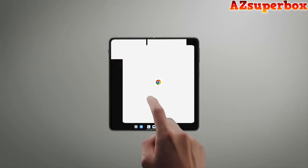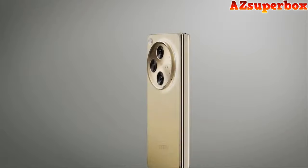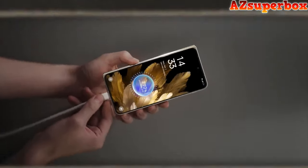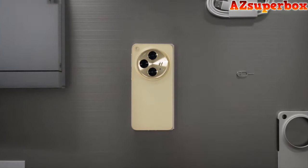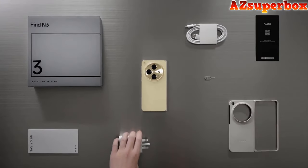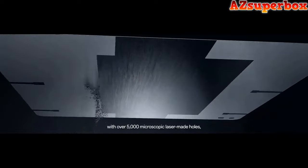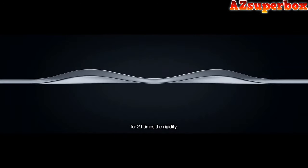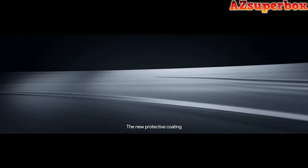With the TÜV Rhineland Reliable Folding Certification, the Oppo Find N3 promises long-lasting, like-new performance. The device features a Vitality Imaging Triple Camera system with a 48MP ultra-sensing wide-angle camera, 64MP periscope telephoto camera, and a 48MP ultra-wide-angle camera, all powered by smart algorithms for flagship-level imaging. The phone also introduces Hasselblad Sheet for mobile, offering a portrait mode, color recognition, and X-Pan mode for a versatile photography experience.